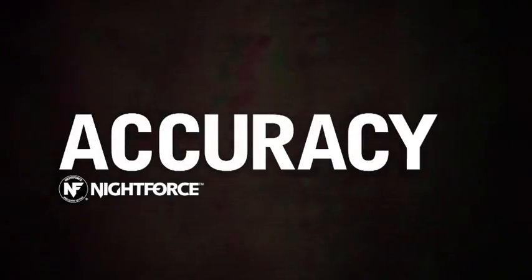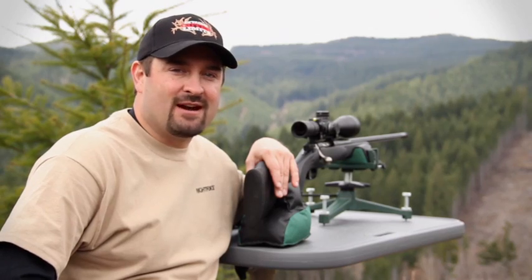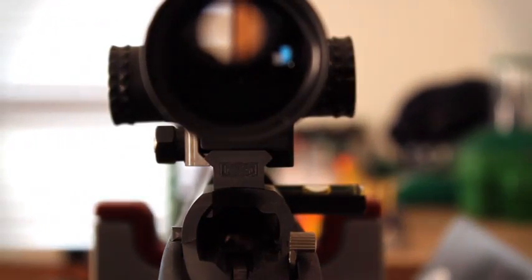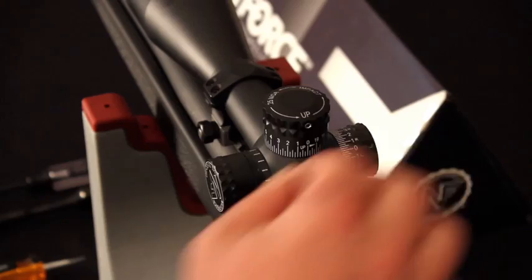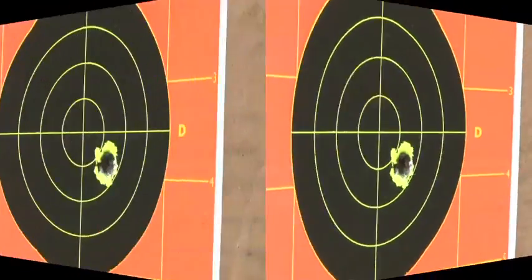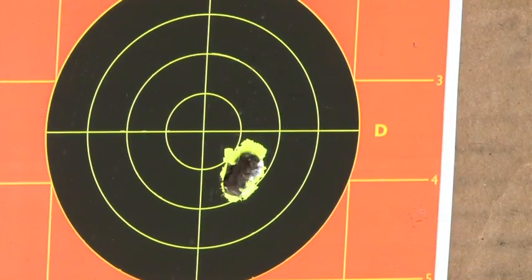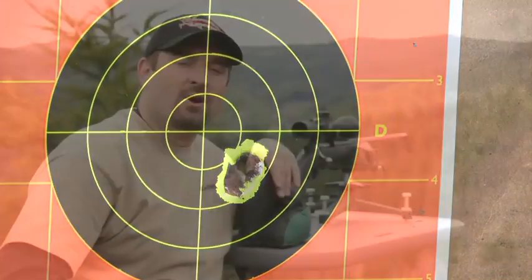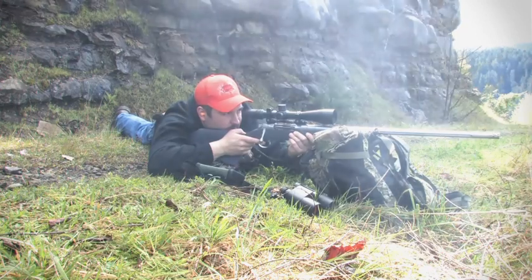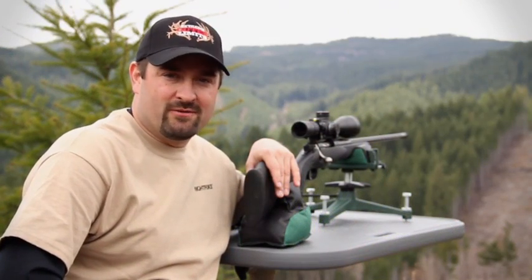Now let's talk about accuracy. When I do my job as the shooter, I can routinely hold quarter MOA groups or better with each and every Night Force scope that I own. As a matter of fact, just yesterday at our shop, when we mounted up this new Velocity 1000, I held a group that was definitely sub quarter inch. With the etched glass reticle technology that Night Force uses, these scopes can take the harshest recoil from the hardest hitting rifles in the industry and never deviate from the original point of impact.